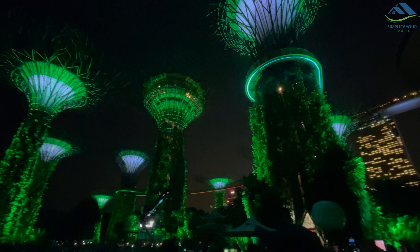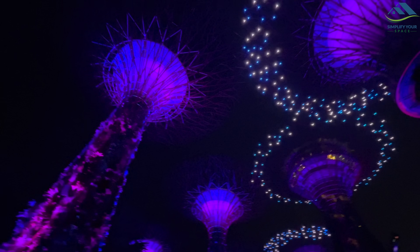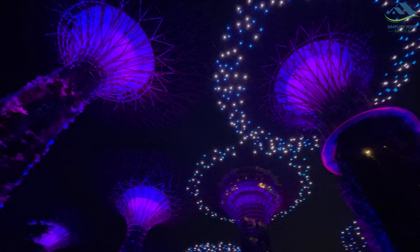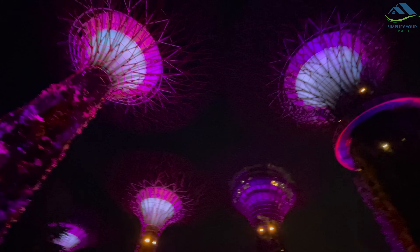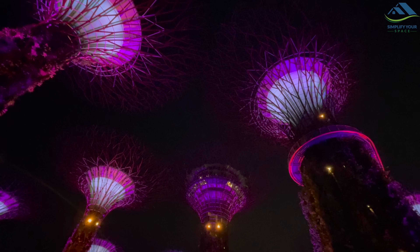Gardens by the Bay was another highlight — a collection of vertical gardens that were stunningly designed. They even had a daily light and sound show in the evening, and it was something out of a dream. You would almost believe you were in a magical world. And the best part — it was free.